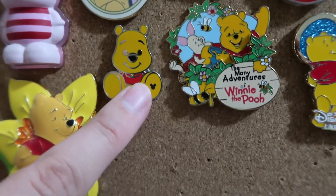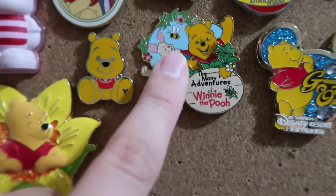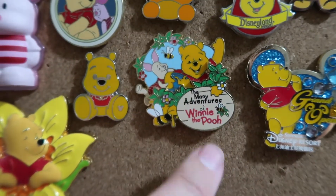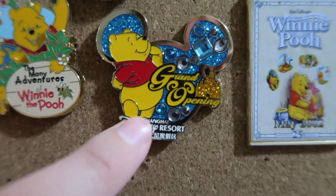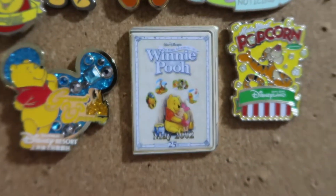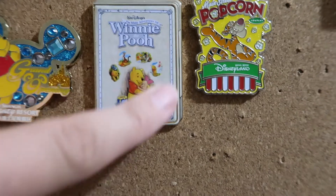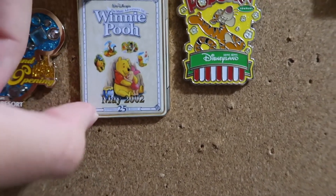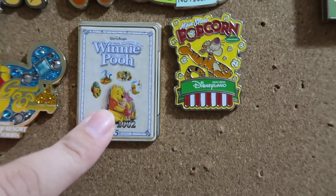Then we have the Winnie the Pooh completer of the Big Feet set, so it goes with the Tigger one. This is the Many Adventures of Winnie the Pooh pin and it has Piglet and Pooh on it. Then we have the Shanghai Resort pin — the grand opening with Winnie the Pooh. This Winnie the Pooh May 2002 pin is like a VHS tape-looking pin. It's definitely an older pin — I really like this one, I got it at the pin event.